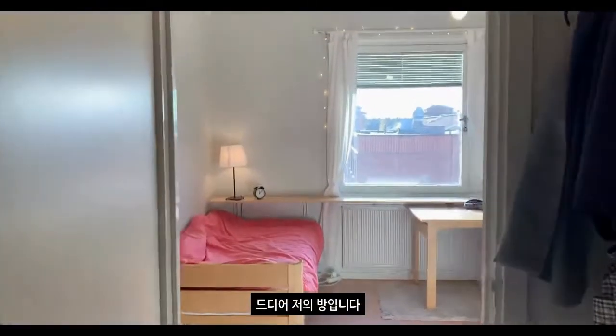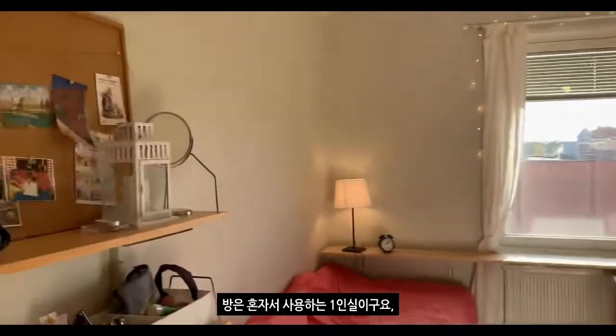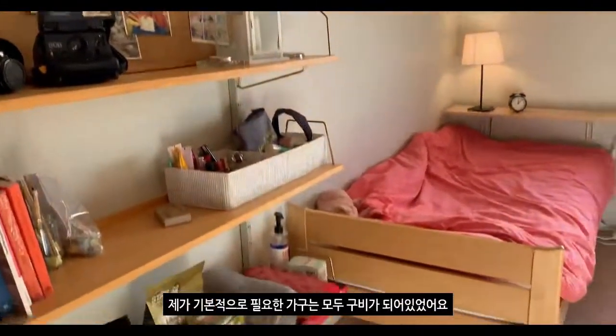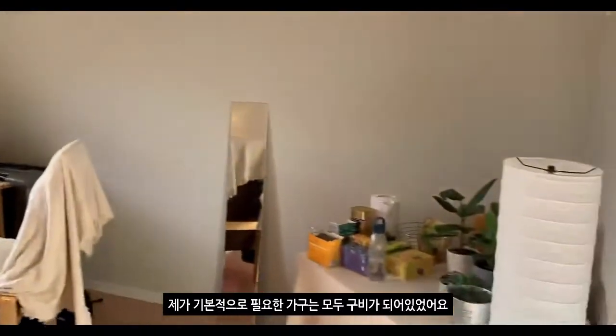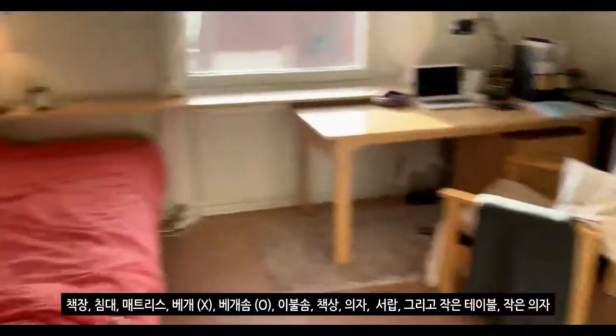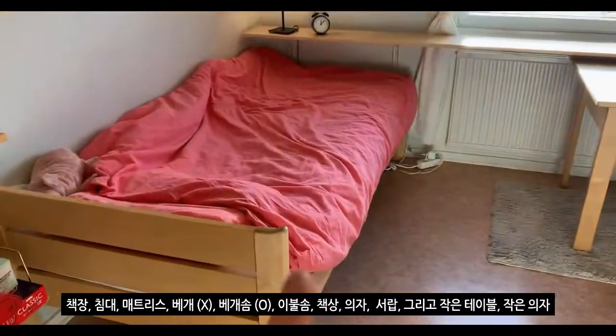드디어 저의 방입니다. 방은 혼자서 사용하는 1인실이고요. 제가 기본적으로 필요한 가구는 모두 구비가 되어 있었어요. 책장, 침대, 매트리스,